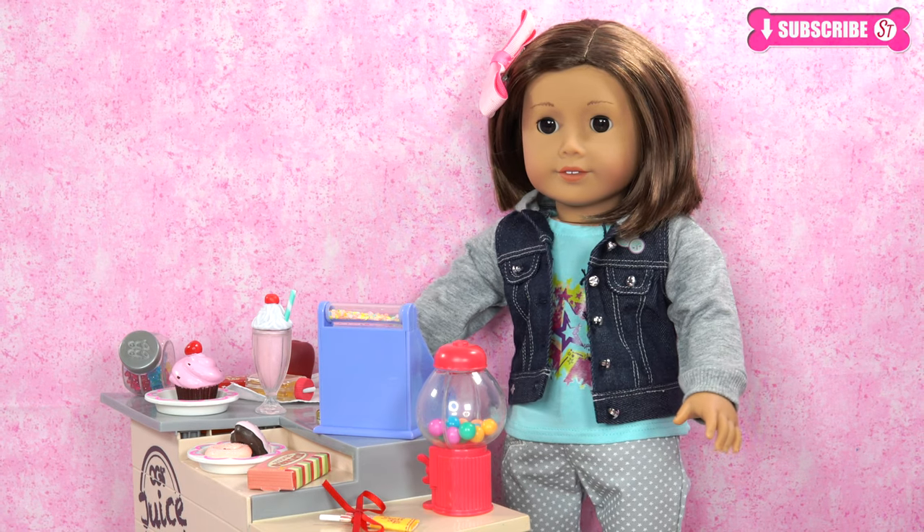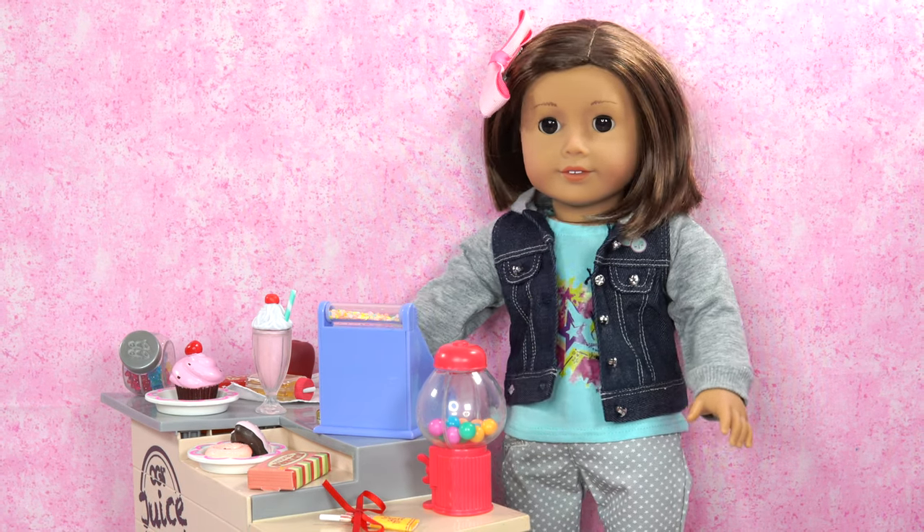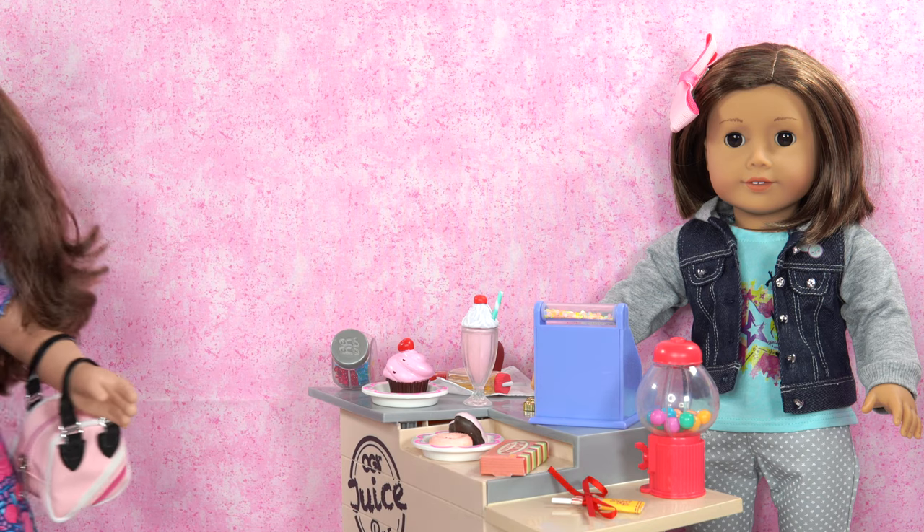Hi boy, Ella here. I'm the owner of the sweet shop. I love candies.